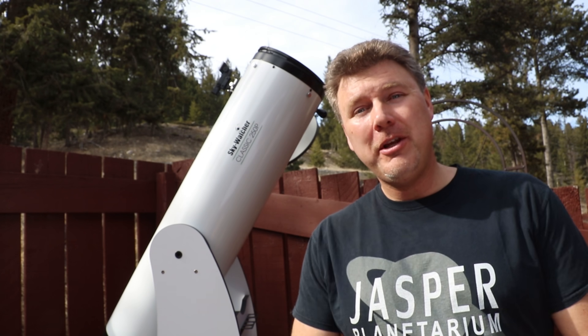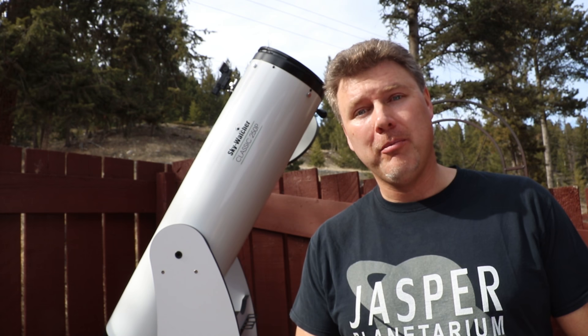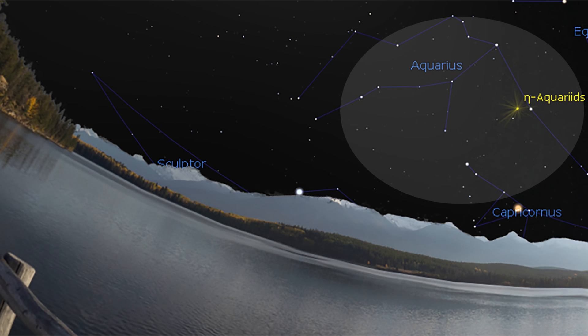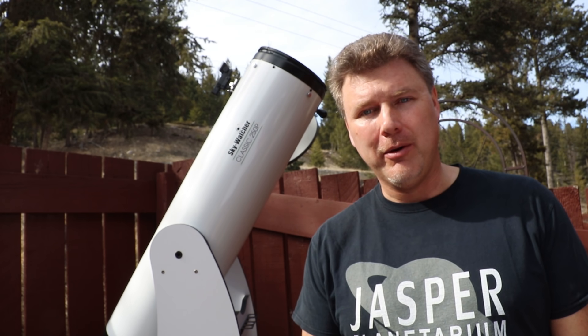The radiant for each meteor shower is named for the constellation that meteors appear to radiate from: Lyra the harp for the Lyrid meteor shower, Aquarius for the Eta Aquariids, and Perseus the soldier for the famed summer Perseid meteor shower.